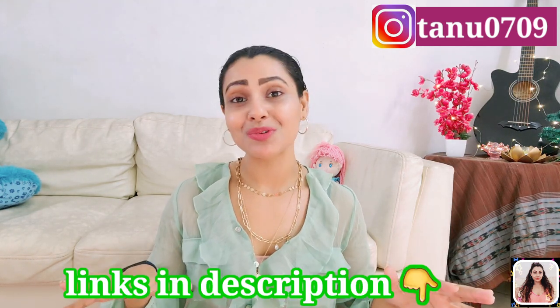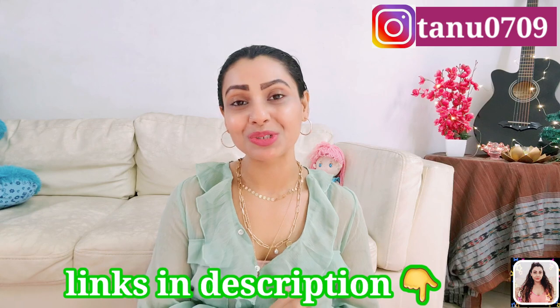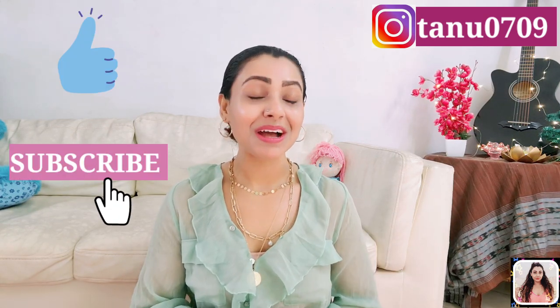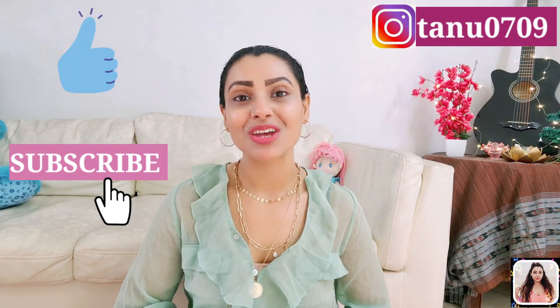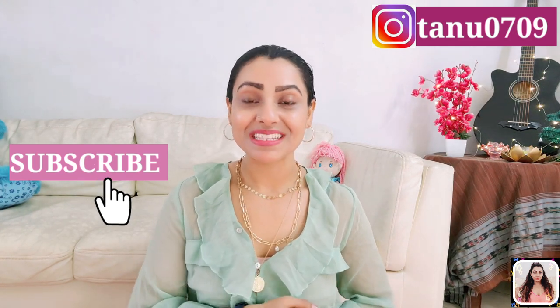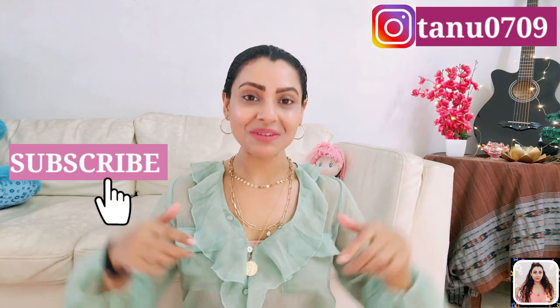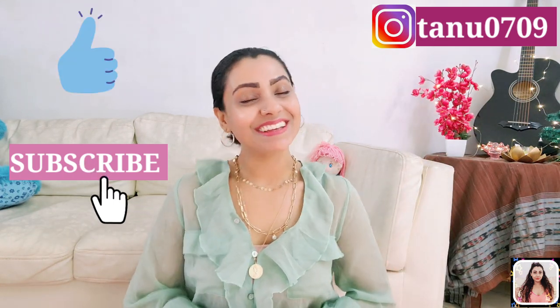That's all for today! I hope you found this video helpful. I've linked a bunch of products in the description so remember to check those out. If you found this helpful, please give it a thumbs up, share, and don't forget to subscribe before you leave — it means a lot. You can follow me on Instagram too, link in description. I'll see you in my next video — till then, take care!